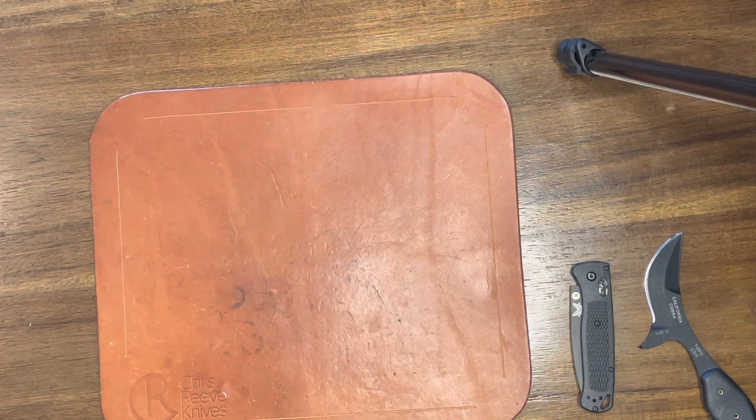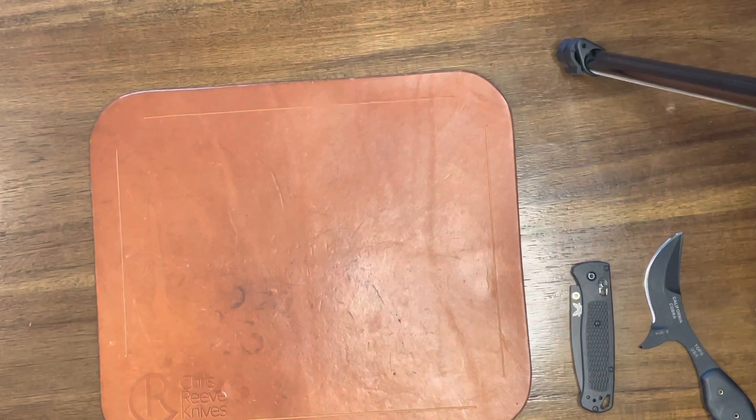Alright guys, what's going on? Just a quick video today. Did a poll on the community tab asking if you guys want to see daily EDC pocket dumps, and there was an overwhelming yes to that. I did say every day, and over 60% said every day, while 37% said not every day.